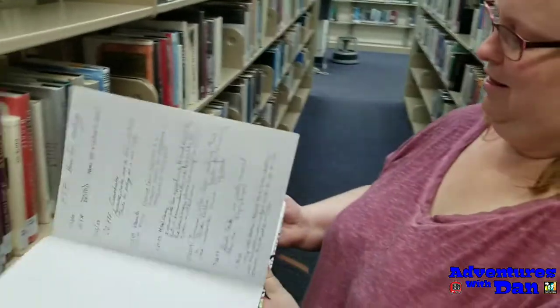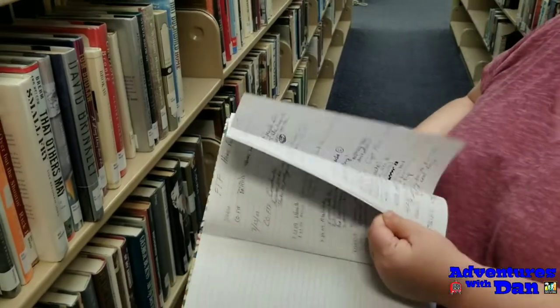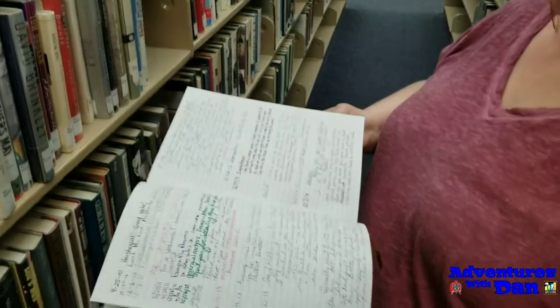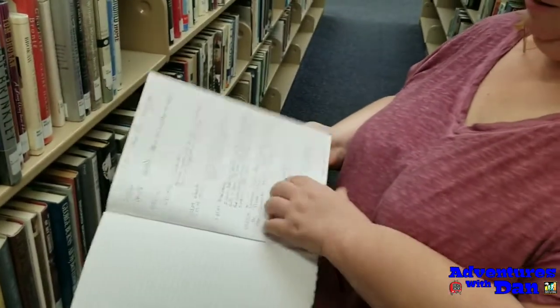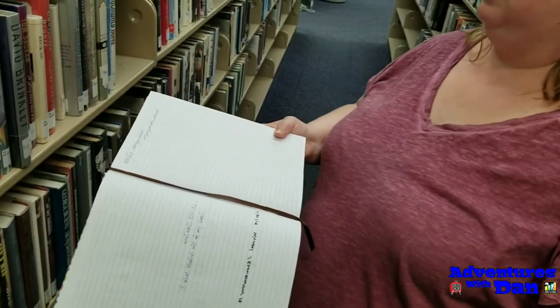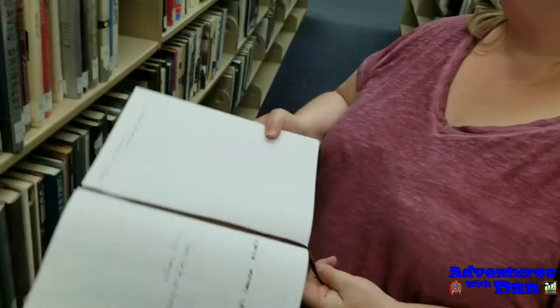Let's see if this is it — and it's the cache! Look at that logbook, folks. That's awesome. That's why I truly like library caches — they could be hidden in plain sight with millions of people walking by every year and having no idea that it's right there in front of them.